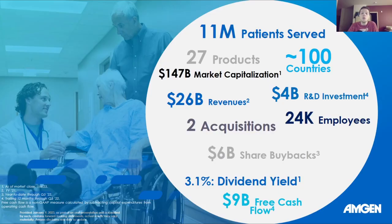So who is Amgen? They're a pharmaceutical company, and here's basically an overview of just how big they are. They have a $147 billion market cap, 27 products, 11 million patients served in over 100 countries, 24,000 employees, and $9 billion of free cash flow. They're a big company, at least within the pharmaceutical sector.